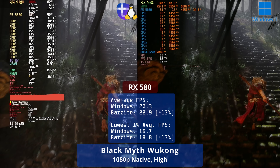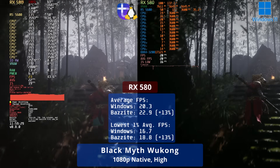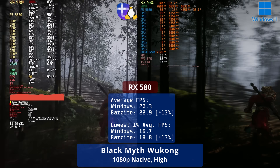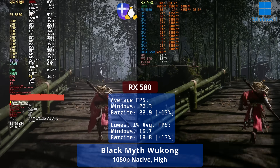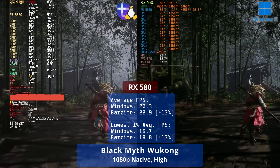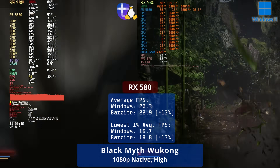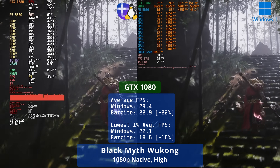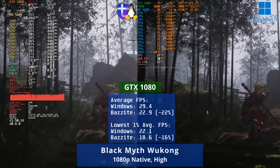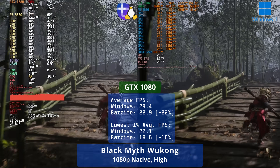Black Myth Wukong is punishing on these older GPUs when not using upscaling. Typically, the more CPU bound the game, the better the open source MESA drivers for AMD hardware do in Linux versus Windows. Here we see a 13% advantage for Linux in both overall average FPS and 1% lows. The GTX 1080 only reaches 78% of Windows 11 performance on Linux, though it is a bit closer in the 1% lows.